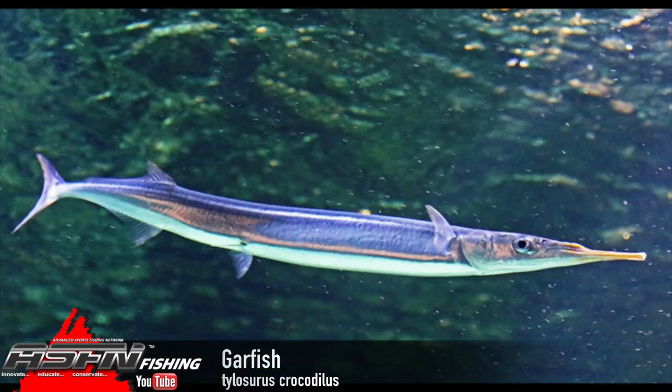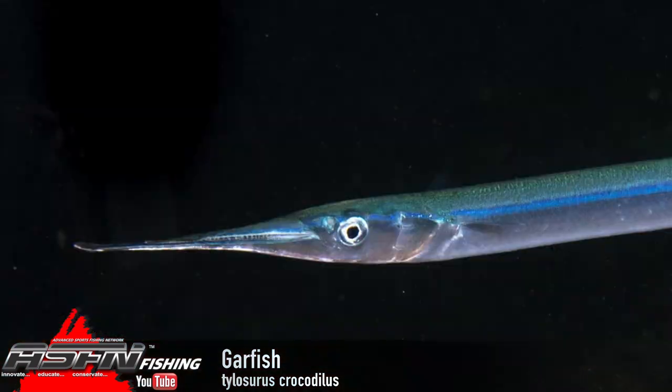Size-wise they get to about 86-plus centimeters — that's sort of the recorded maximum. An interesting thing about them is they are very attracted to light, so they've been known to jump onto boats at night and people have been injured because of those very sharp teeth. A fish jumping and flapping around on the boat — much like a wahoo — it's just not a good place to be.